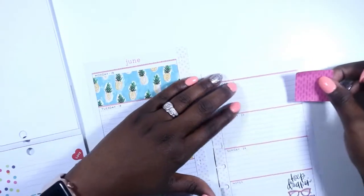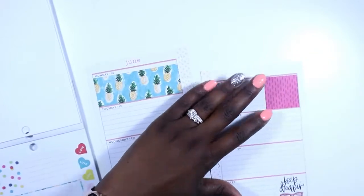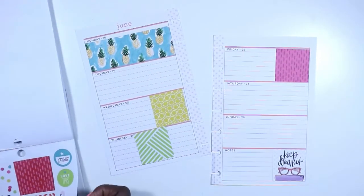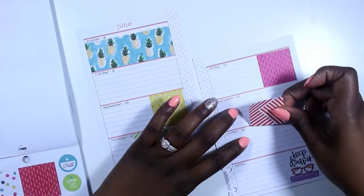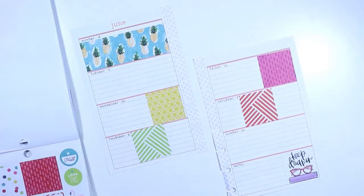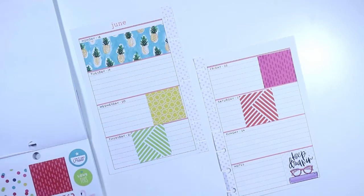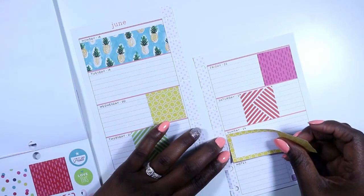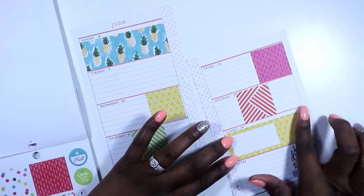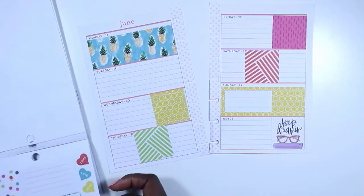I don't want to cover up Saturday, so let me just put this one out here. They're really pretty, guys. This would be the perfect place to write my sermon for the week. It's already so bright and cheery!